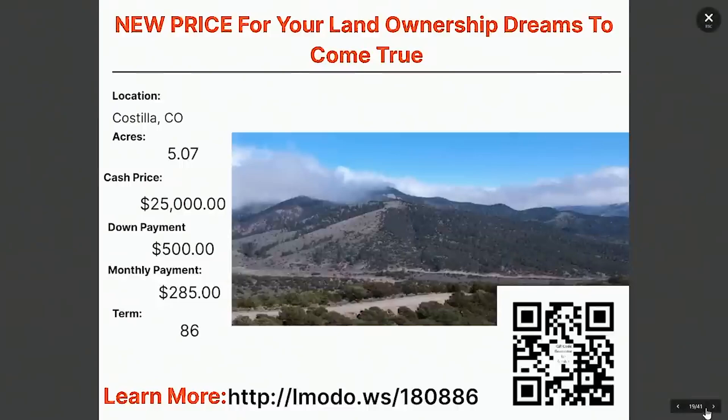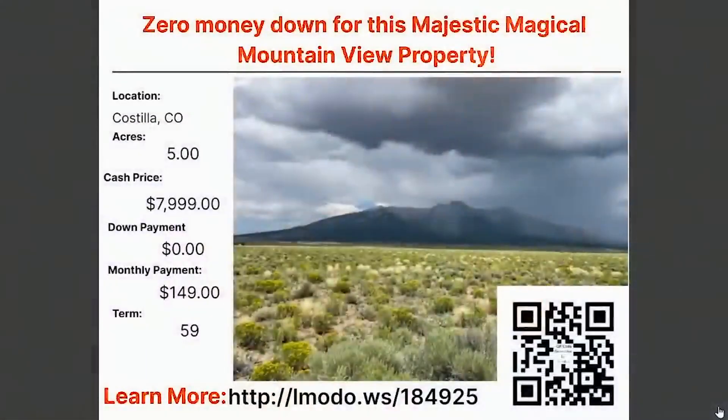What if you could get a five acre property in Colorado — is this possible? Five acres in Colorado for zero down? Yeah, you can right here. Zero down and $149 a month for 59 months. Learn more about this one by going to Elmoto.ws/184925.